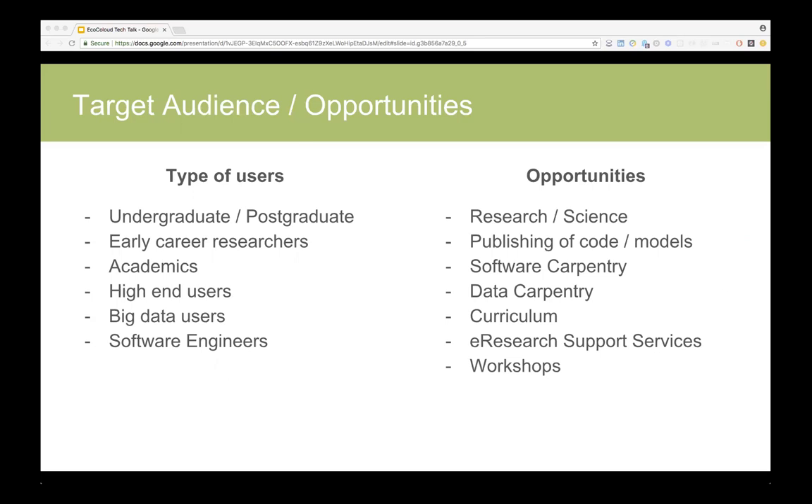The opportunities there include, of course, research and science — the ability to publish your code or models you're developing along with the data you've used — various workshops, software carpentry, data carpentry, and resources to run curricula over the research community.